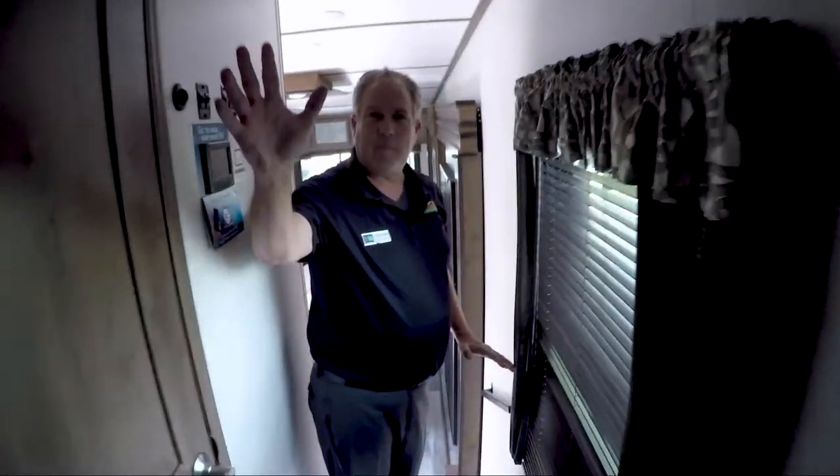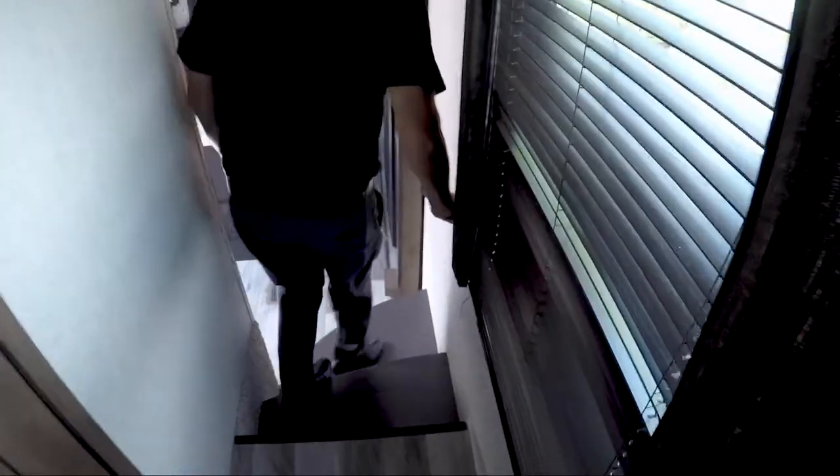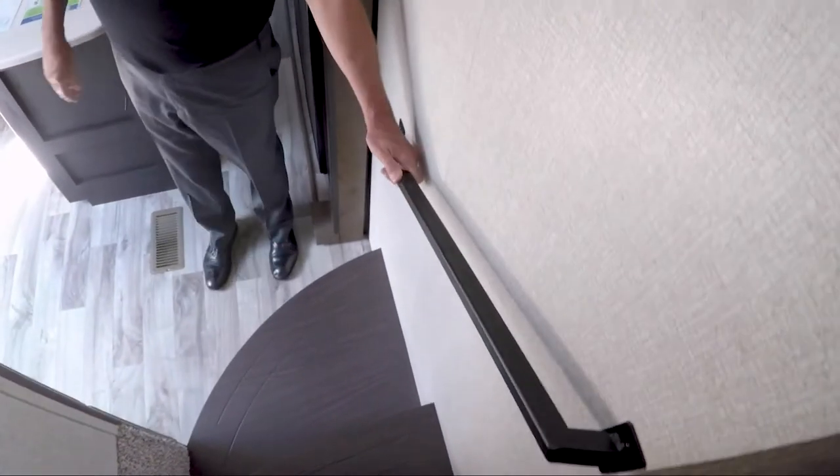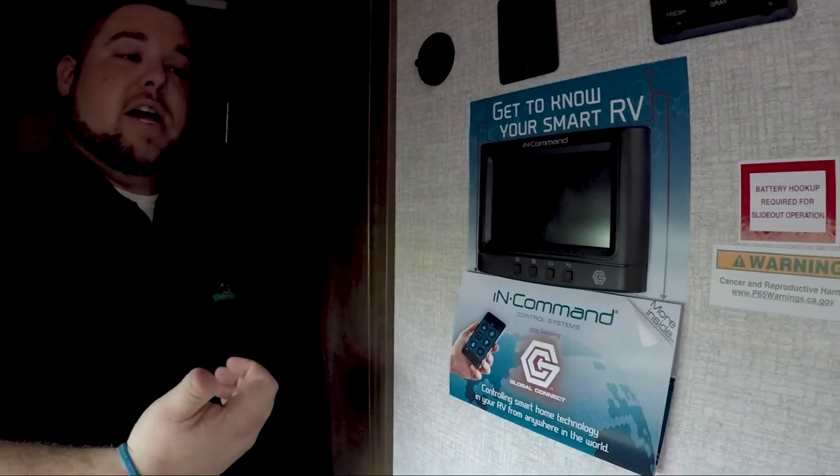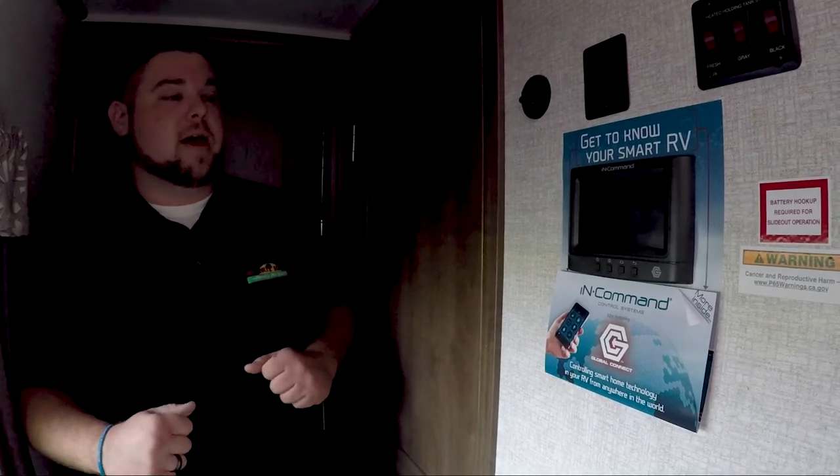Lots of plug-ins and lots more storage space over here. A huge deal that might be overlooked — very huge — is this handle for going up and down the stairs. People just seem to love that. And this is the in-command system, so you can get the smartphone app. Say you're gone all day and it's a hot day — you can turn on your air conditioning an hour before you get back so it's nice and cool. You can also roll out your slides, lights, and awning all from your cell phone. Now that is huge.